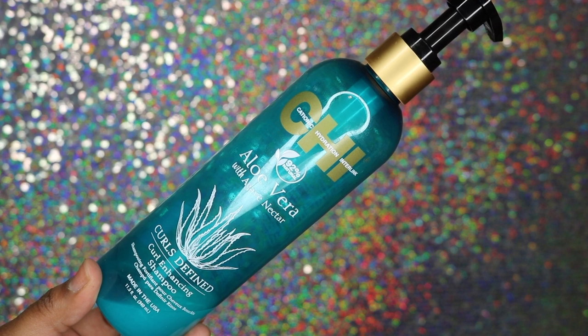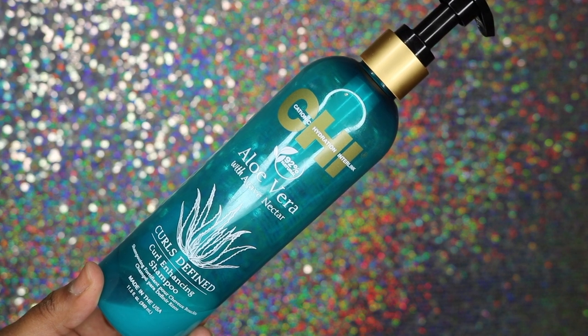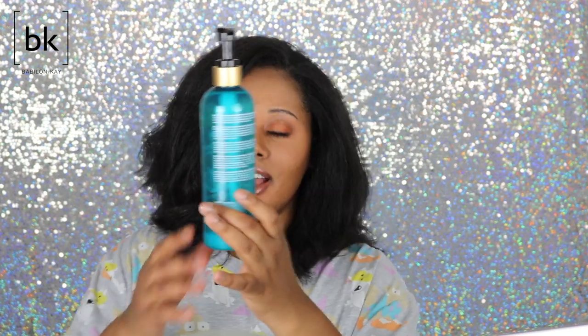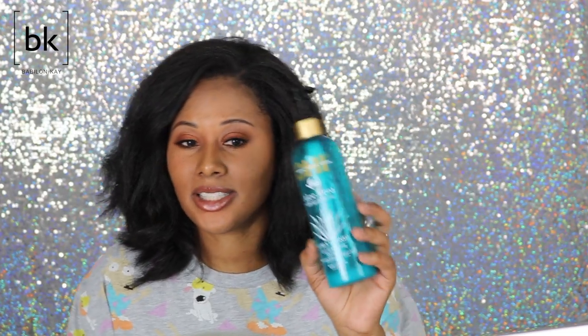Back to hair products — this is the CHI Aloe Vera Curls Defined curl enhancing shampoo. I'm always reaching for this shampoo because I love it. I only have a little left so I need to purchase more because this was my favorite out of the whole curl defined line. All their products smell great but this one smells super good.